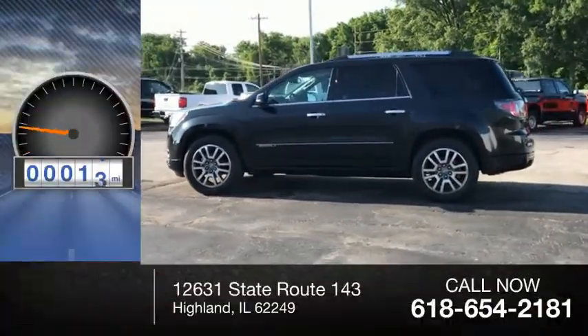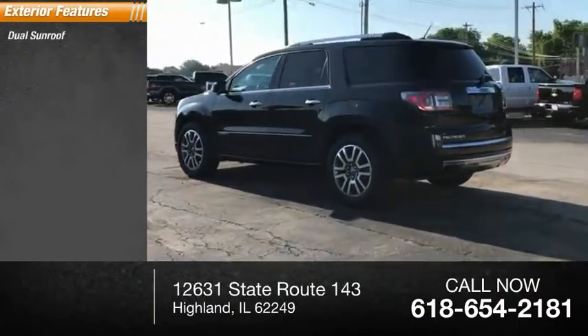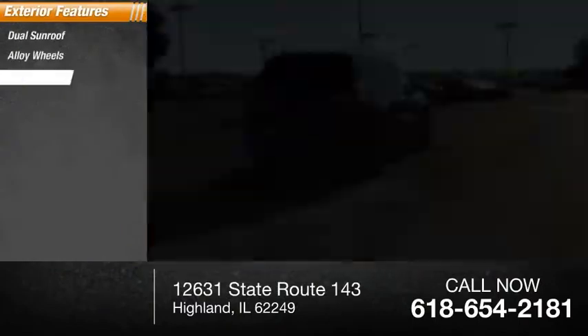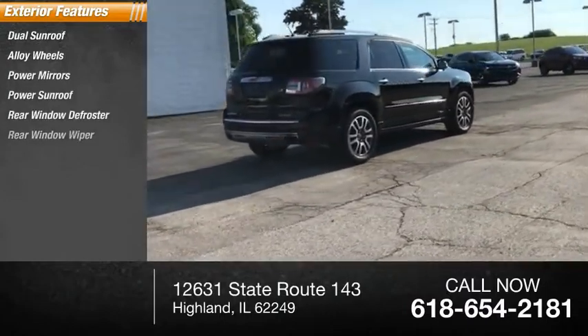This vehicle has less than 95,000 miles. Here are some of this vehicle's great options: dual sunroof, alloy wheels, power mirrors, power sunroof, rear window defroster, and rear window wiper.